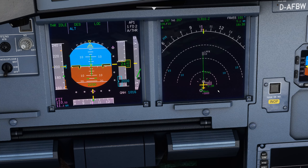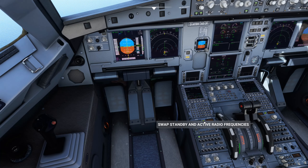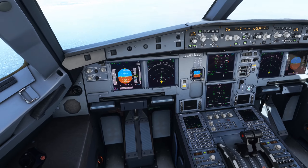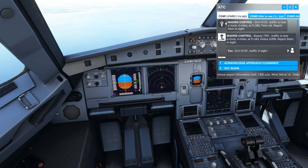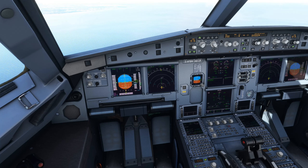Lion Air 3711, traffic is 10 o'clock, 4 miles at 2,300 feet, Airbus A320. Lion Air 3711, traffic in sight. Maintain present heading and altitude. Tower on 119.13, DLH 4129R.